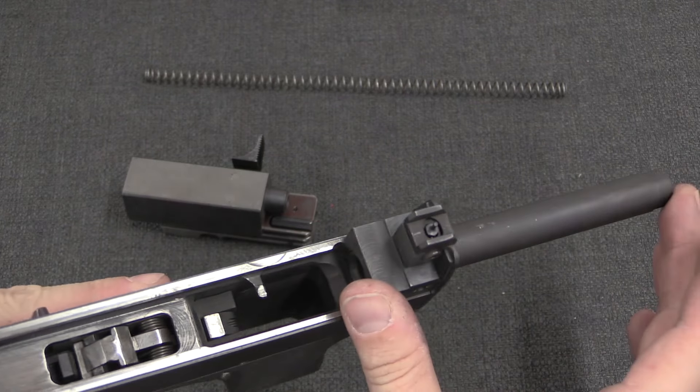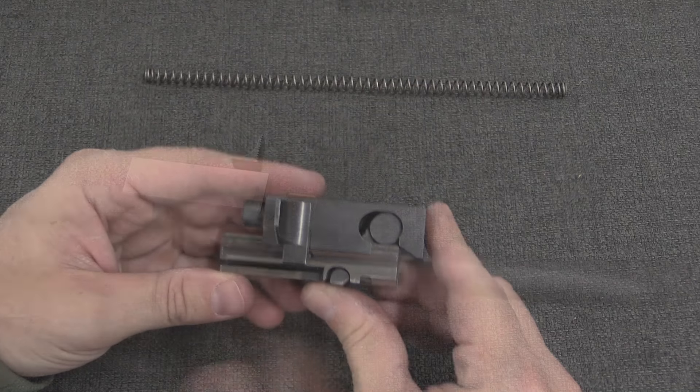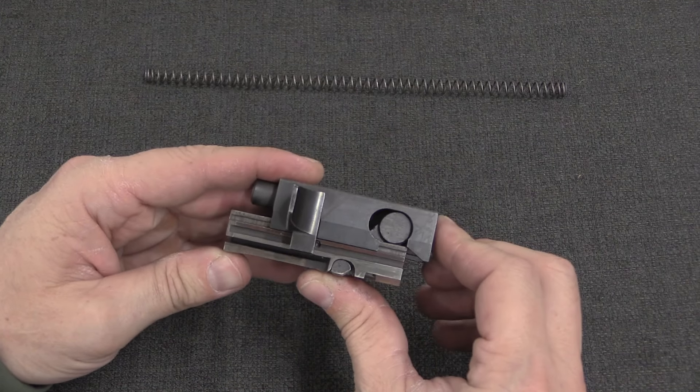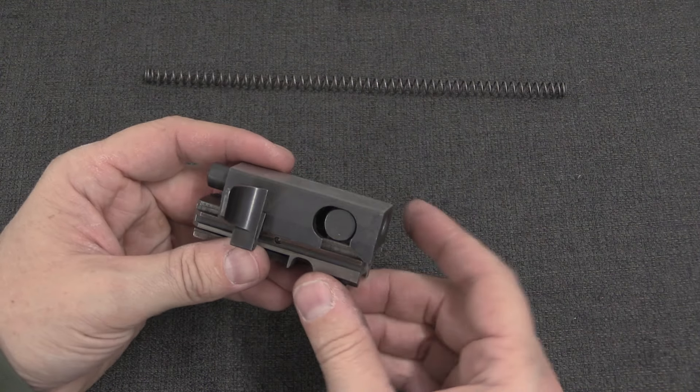The ejector and the barrel — this is chambered for 9mm Parabellum, I should have said that earlier. When I first saw this I was rather excited by it, because this is a lever-delayed action.